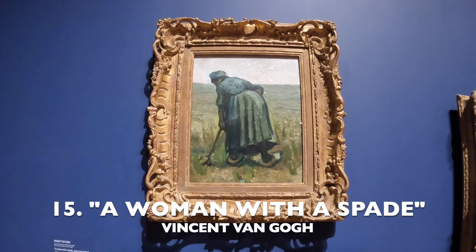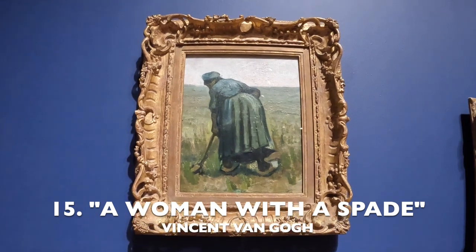And number 15, last but not least, a Vincent van Gogh.